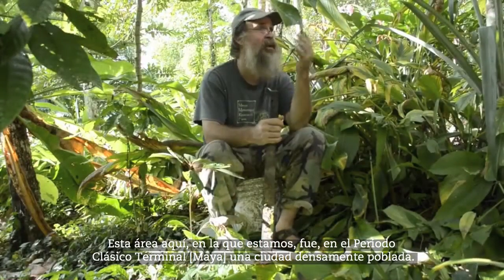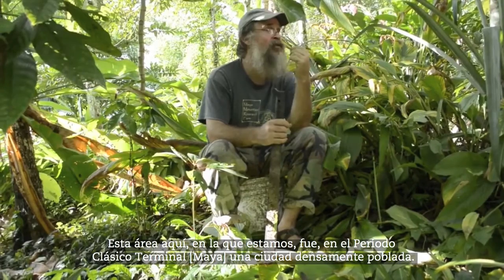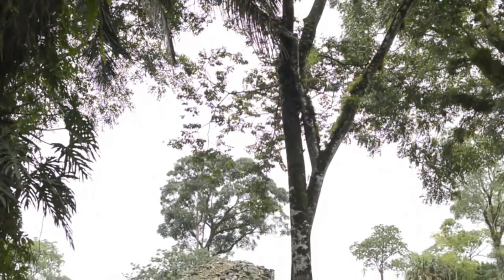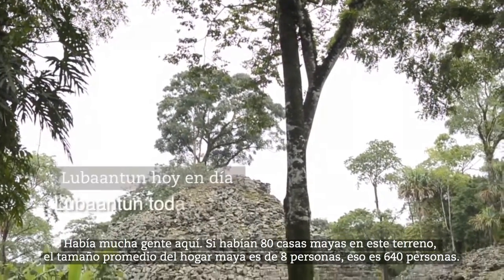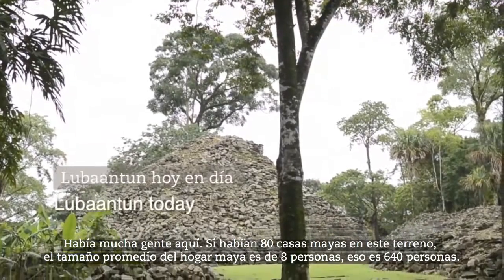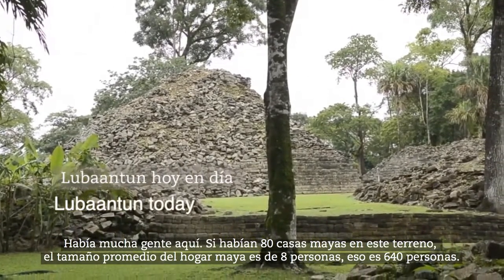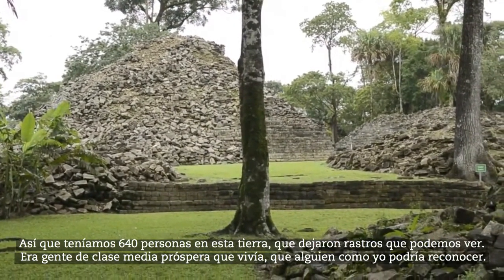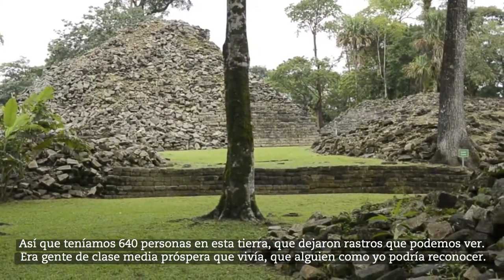This area here that we're in was in the Terminal Classic period a densely populated city. There were a lot of people here. So if we had 80 house mounds on this land, average Maya household size is about 8 people — so that's 640 people on this land that left a trace that we can see.